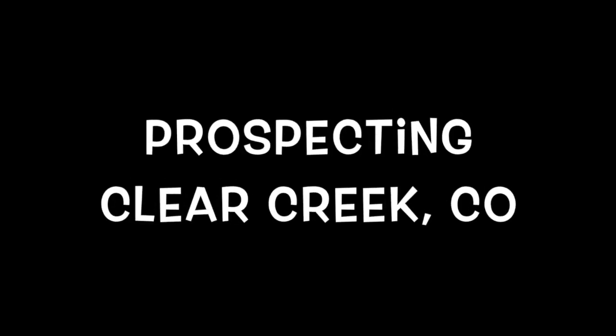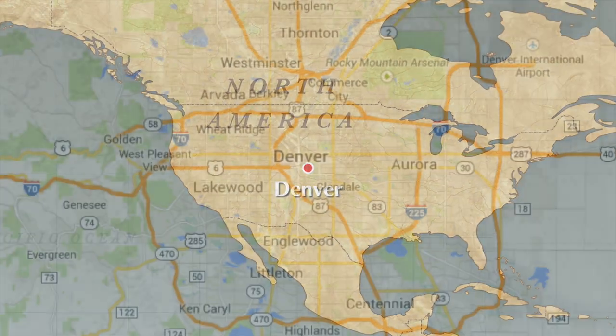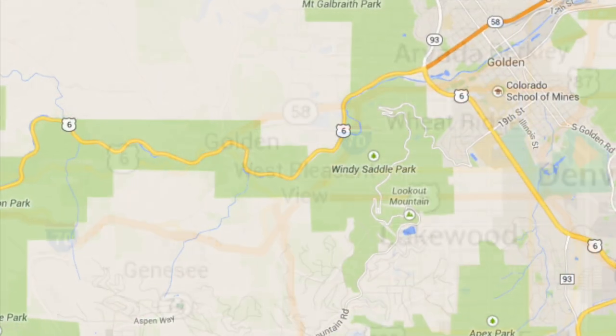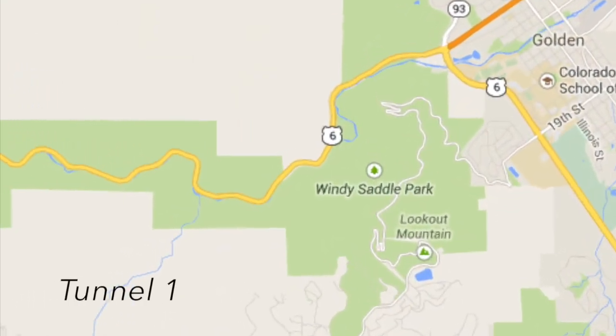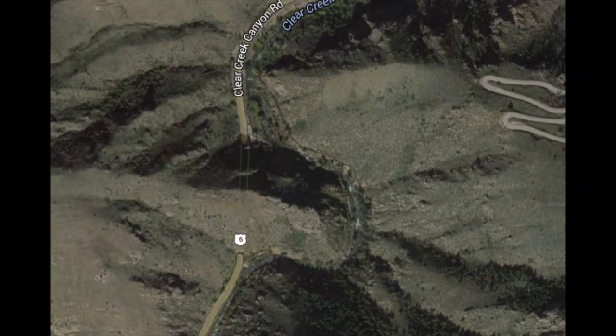Hi YouTube viewers, this is a quick prospecting video on Clear Creek, Colorado. The area I was at was just west of Denver, off of Highway 6 near an area called Golden in Jefferson County. The area I went to more specifically is Tunnel 1, where you're allowed to prospect and pan for gold.